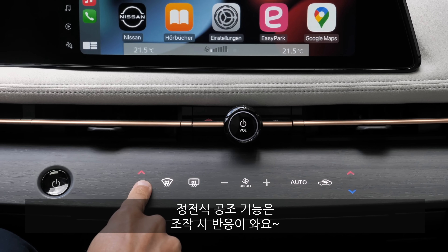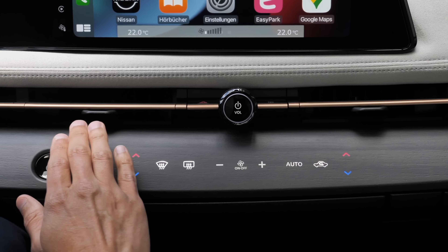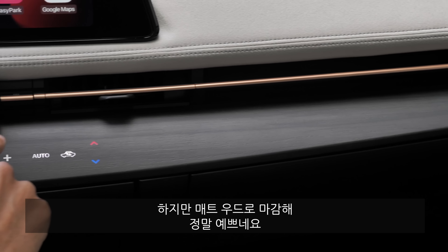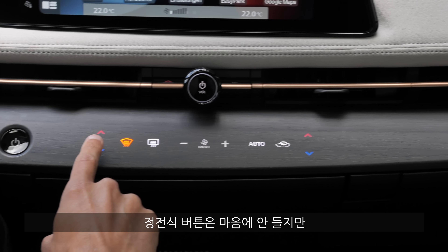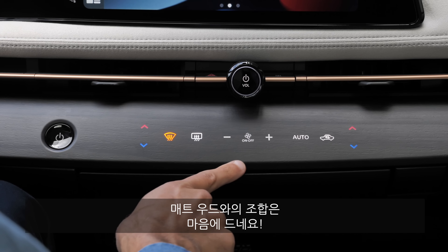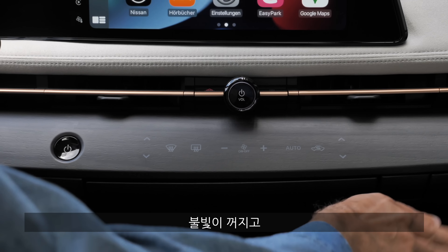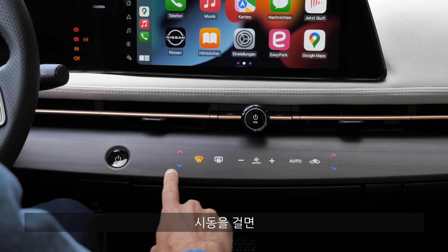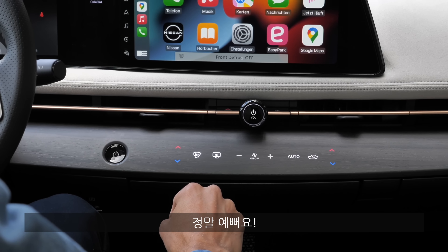The climate controls are capacitive and do give some feedback. The matte wood area is very, very cool. Yes, capacitive buttons aren't ideal, but the integration here is pretty well done. When you shut down the vehicle, they go almost invisible, and when you start up, they're backlit. So it is beautifully executed — no doubt about that.